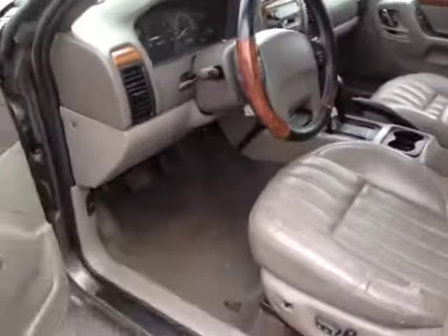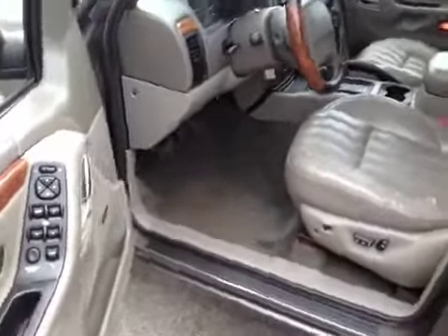But overall it runs and drives straight, brakes feel alright, and there are no real imperfections as far as the way it drives. It seems in pretty good condition overall. Happy bidding.